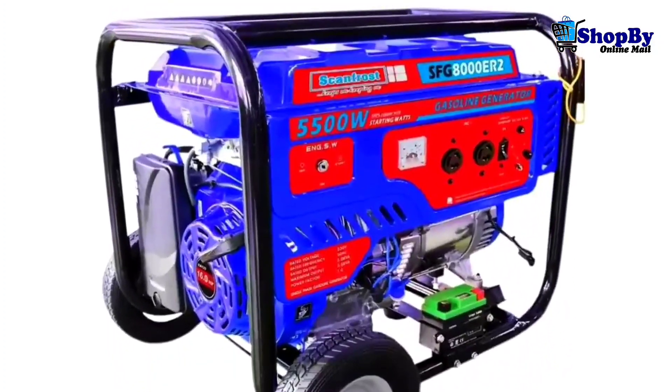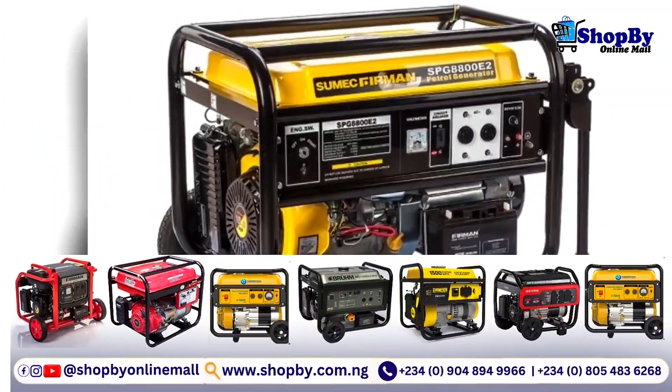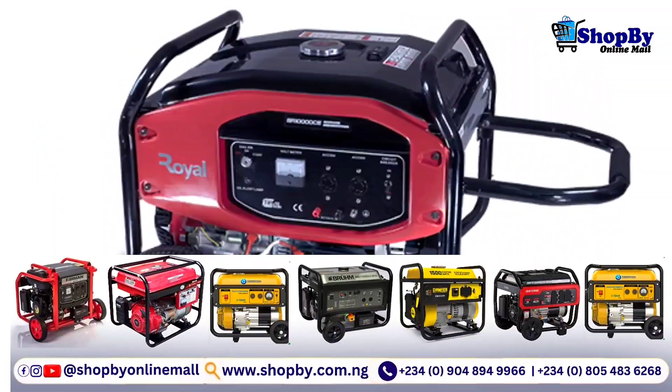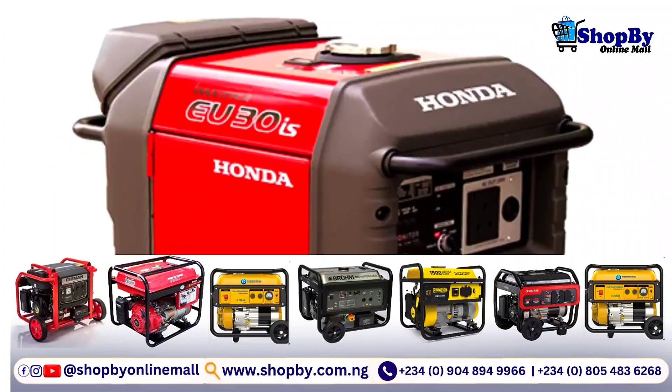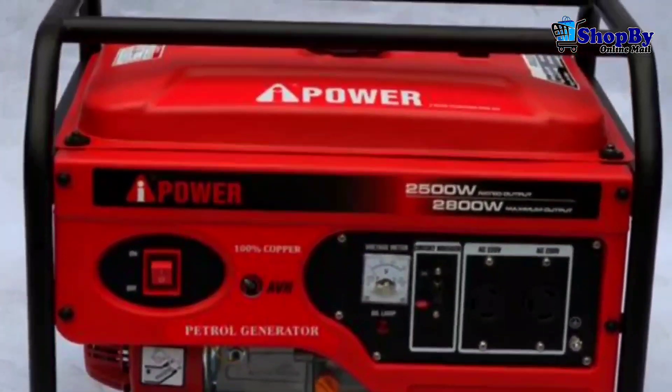First on the list is the power output. The power output of a generator is measured in watts, and you should choose a generator that can provide enough power to meet your needs.